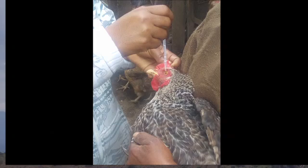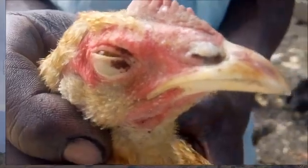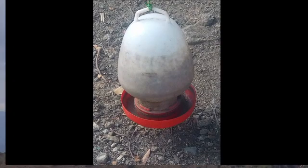Some medication like Newcastle vaccination, when it is very cold, is also a contributing factor. The medicine used to treat stick-tight fleas found around the eyes of the birds sometimes gets into the eyes, causing or predisposing to infectious coryza.